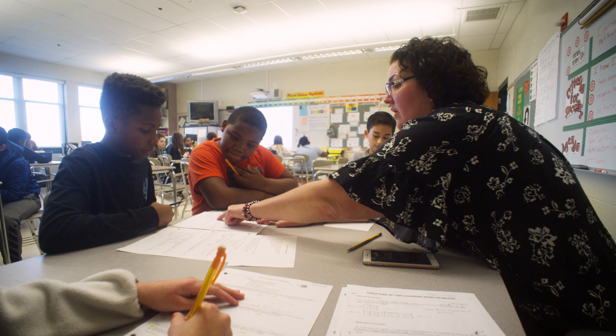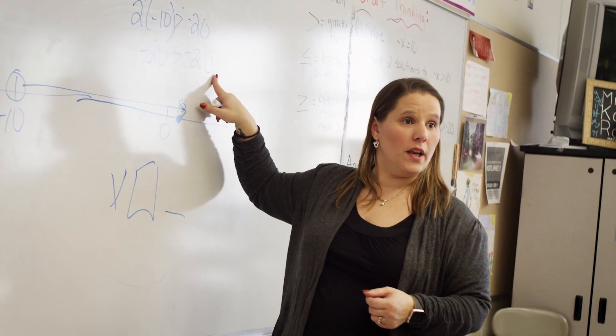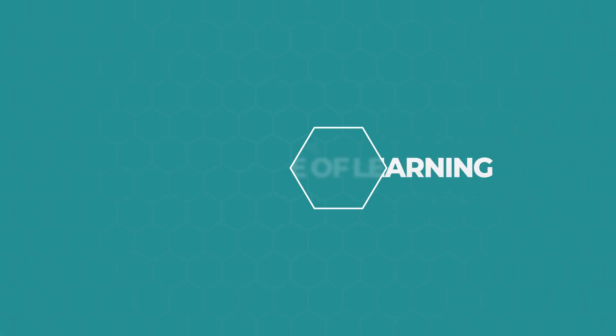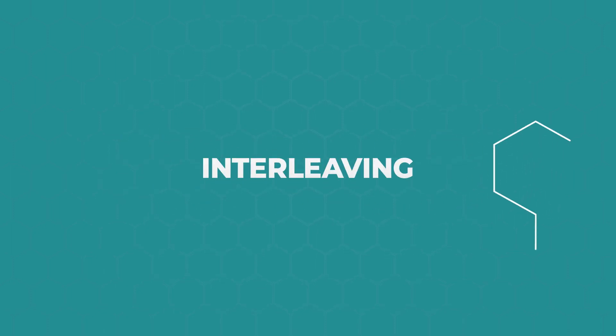Kim and Shannon are going to learn about interleaving. We'll see how the strategy of interleaving can make practice time lead directly to those aha moments. Interleaving is basically just mixing things up — mixing up different types of problems or different concepts that you're trying to learn.